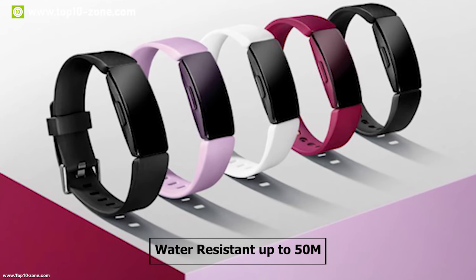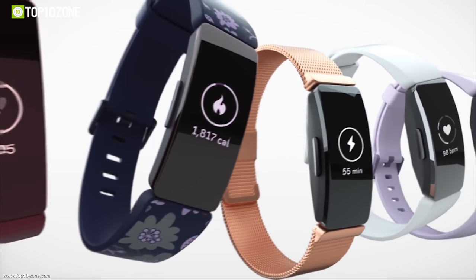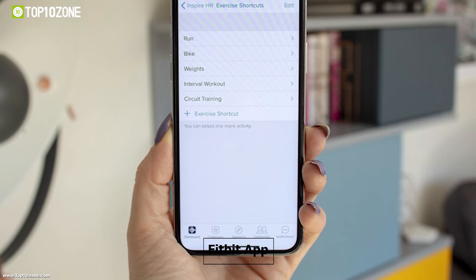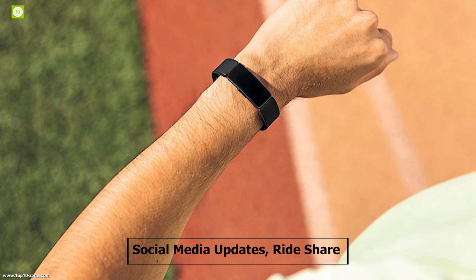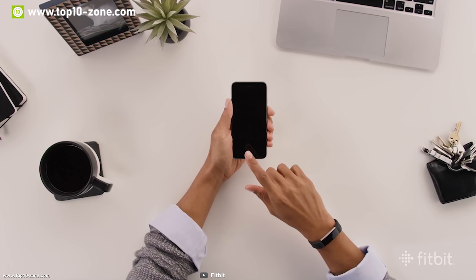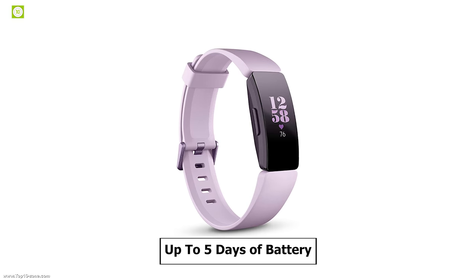It comes with water resistance up to 50 meters so you can wear it while swimming, and it automatically tracks how long you have been swimming. With the Fitbit app, you can stay connected on the go with alerts from your favorite apps for social media updates, rideshare, and more. It automatically syncs to more than 200 Android, iOS, and Windows 10 devices so you can see your progress in the app.